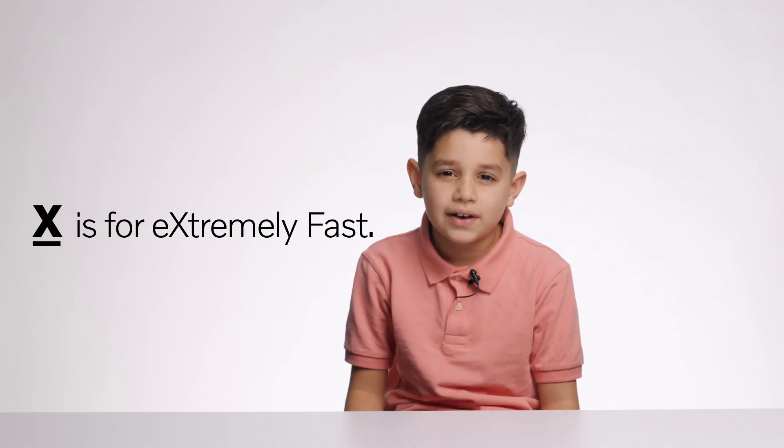X is for extremely fast. Volvo electric cars can go to 60 miles per hour in just 4.3 seconds.